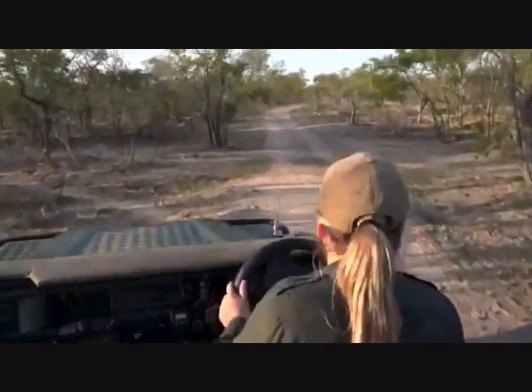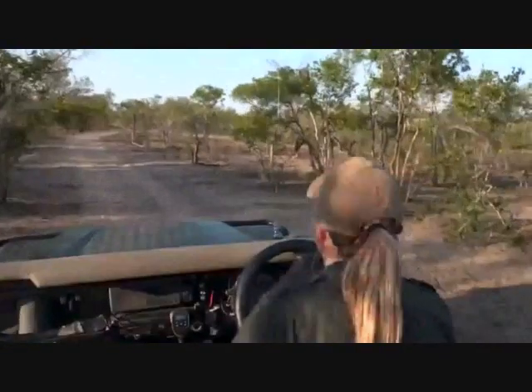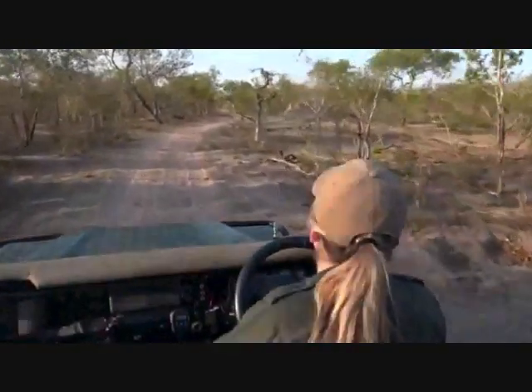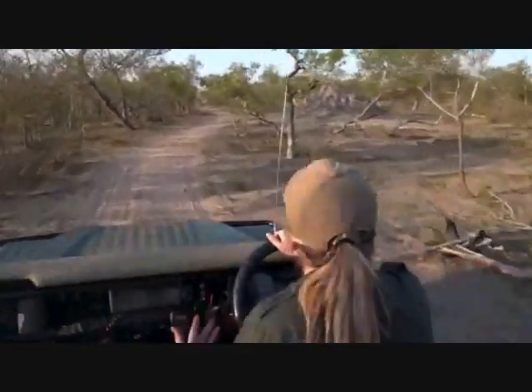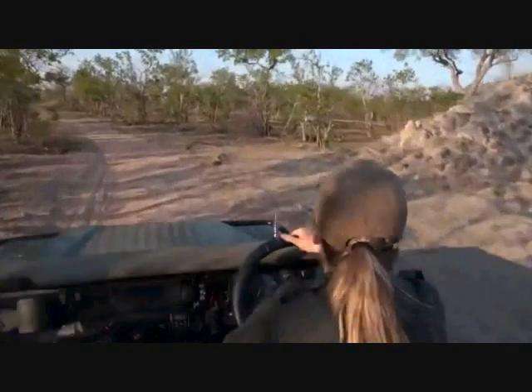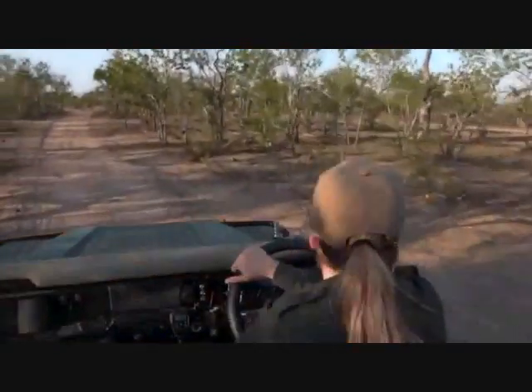I was completely blown away by that sighting. And of course, I didn't have any guests with me, which was very frustrating. It's one of the birds that everybody wants to try and get a photo of. It's really nice for you sitting at home watching because you're able to take screenshots. But it's so difficult to pull a camera out, get the focus right, or sometimes the bird is too far and you can't reach with your lens.